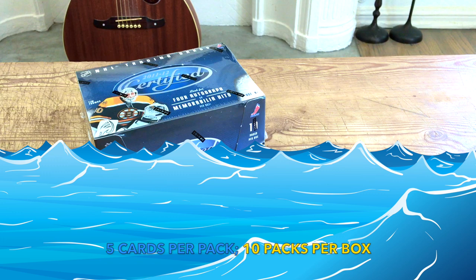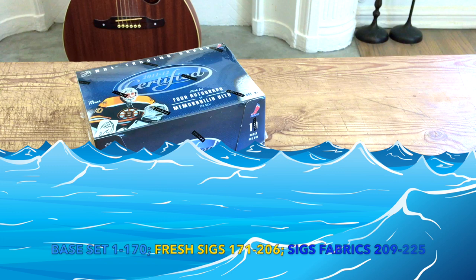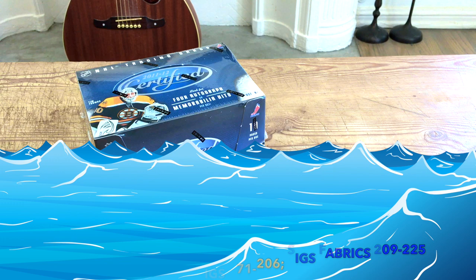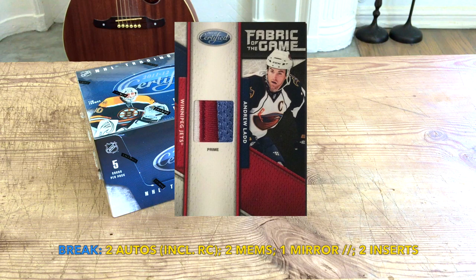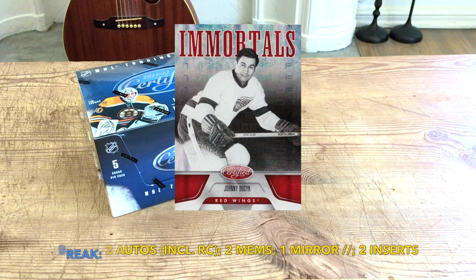The base set runs cards one through 170, freshman signatures 171 through 206, and then freshman fabric signatures 209 through 225. Cards 207 and 208 are not on the checklist — they don't exist, not sure what's up with that. Within a box break I'd venture to say we'd receive two autos including one of those freshman signatures, two memos, one mirror parallel, and two other inserts.